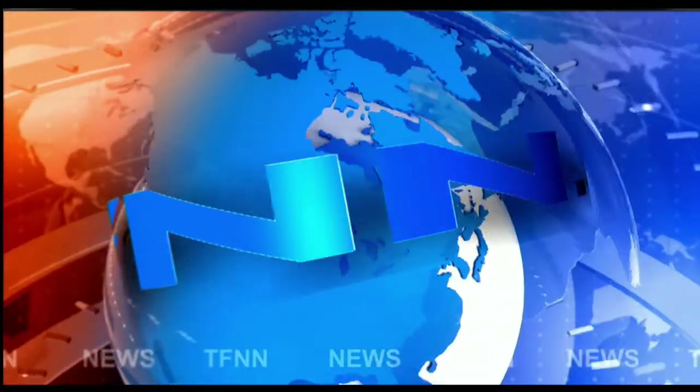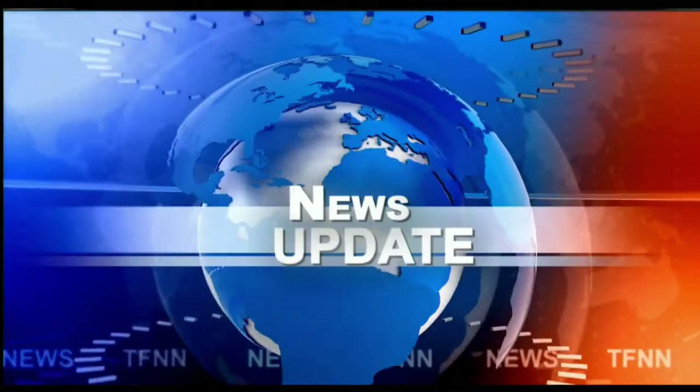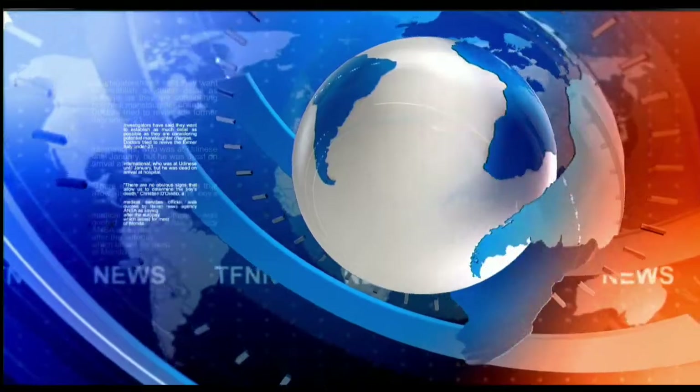T.F.N.N. Headline News Update. Good afternoon, folks. Steve Rhodes coming to you live from the shores of sunny — well, it's really cloudy — Delray Beach, Florida. This is your 1 p.m. update.